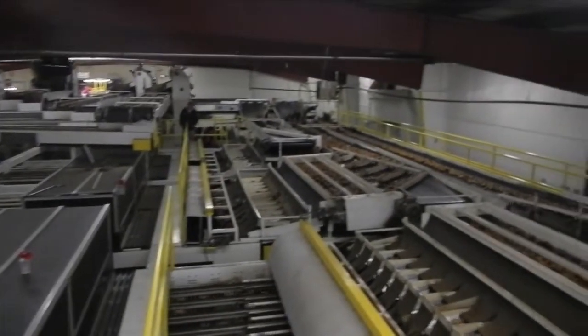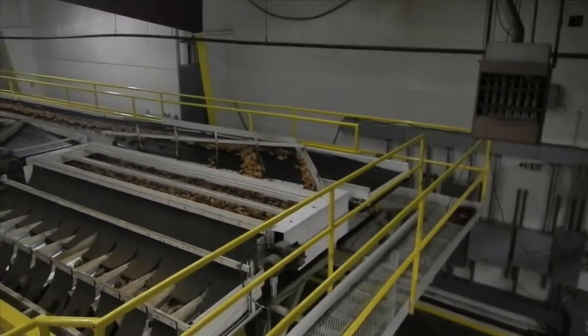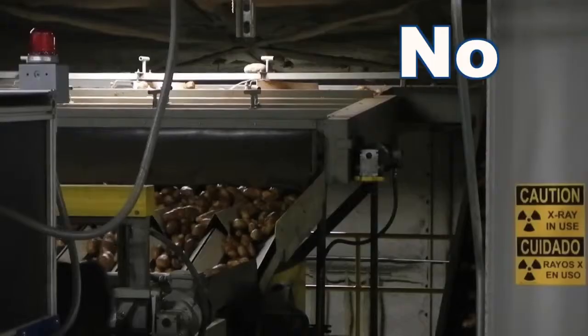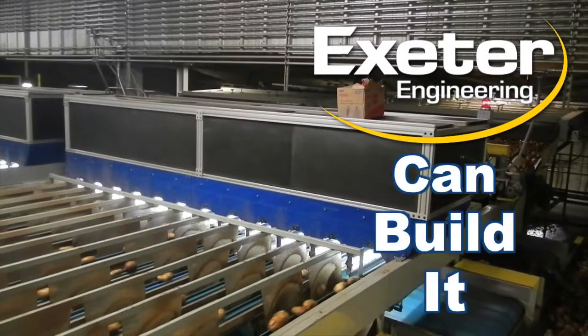And that was just a small example of the AccuVision Sizer Grader, and this is our big example. Because no matter how big you need it, Exeter Engineering can build it.